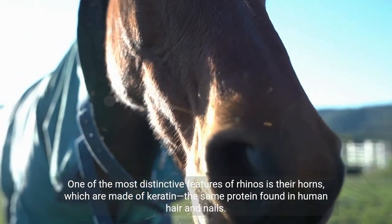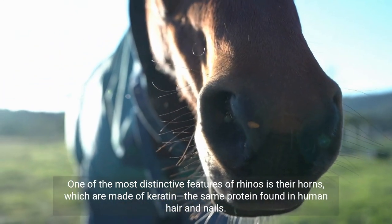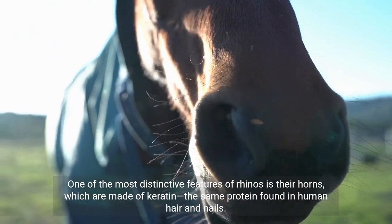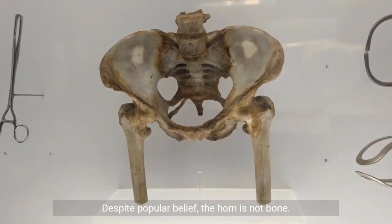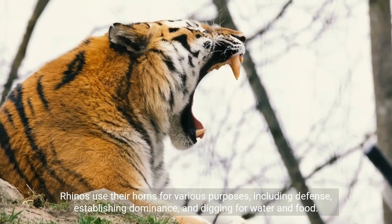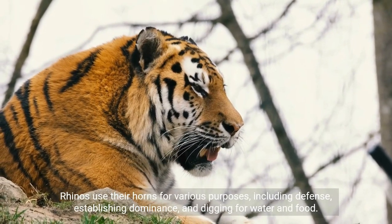One of the most distinctive features of rhinos is their horns, which are made of keratin — the same protein found in human hair and nails. Despite popular belief, the horn is not bone. Rhinos use their horns for various purposes, including defense, establishing dominance, and digging for water and food.